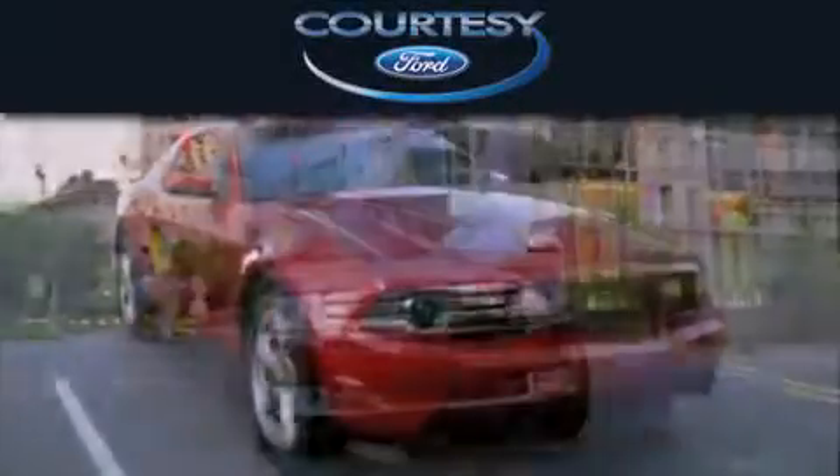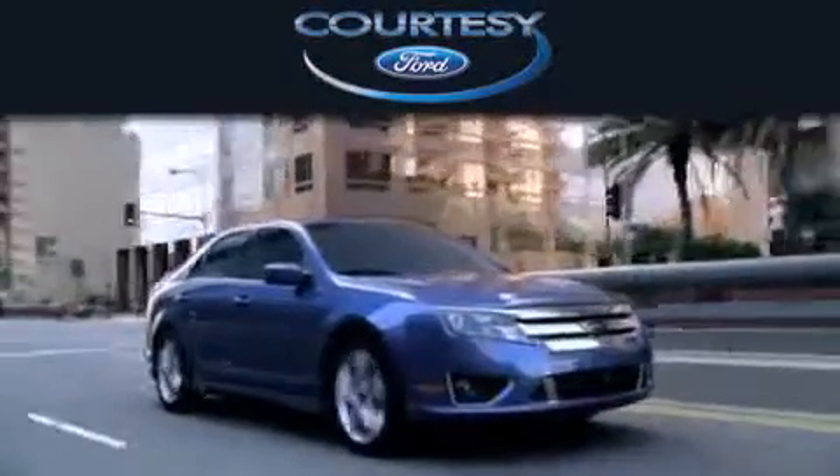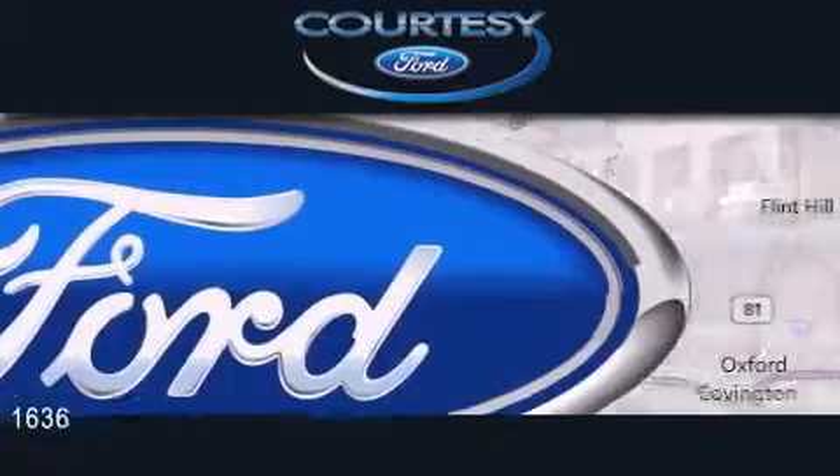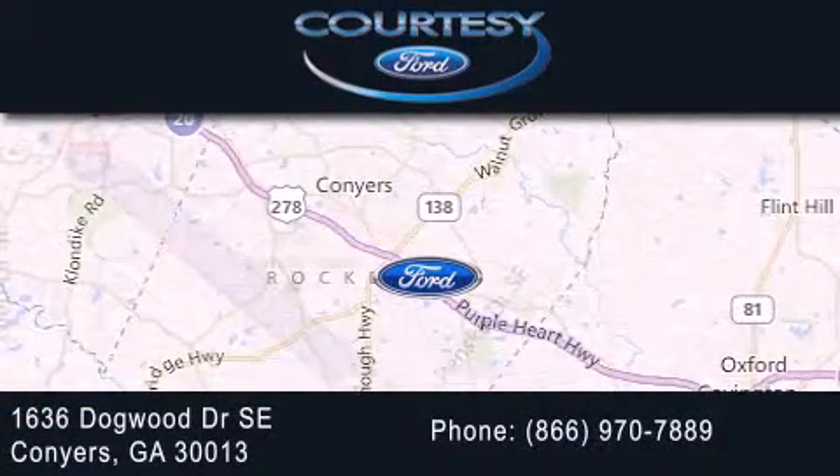Courtesy Ford is dedicated to doing everything possible to ensure that the experience you have selecting your next vehicle is as pleasant as possible. We are located at 1636 Dogwood Drive Southeast in Conyers.